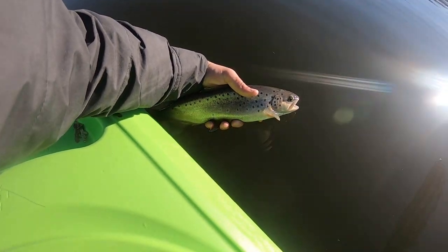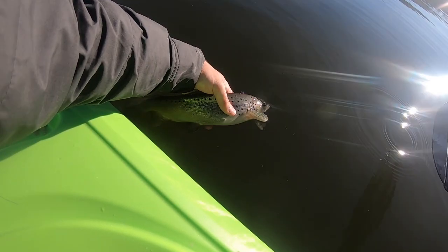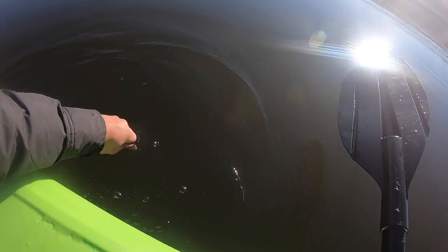Hopefully he will be the first of many today. Oh, that's some icy cold water. Well, we're on the board folks. I think I'm feeling some trout for breakfast, so let's keep fishing.